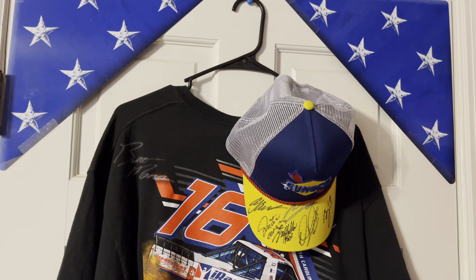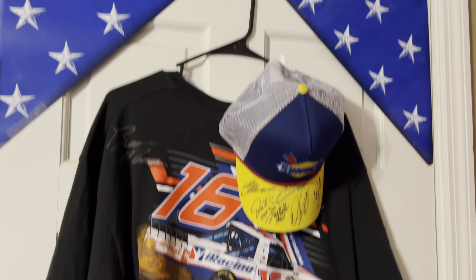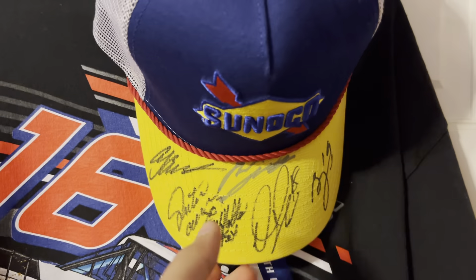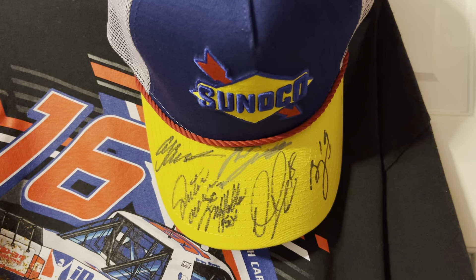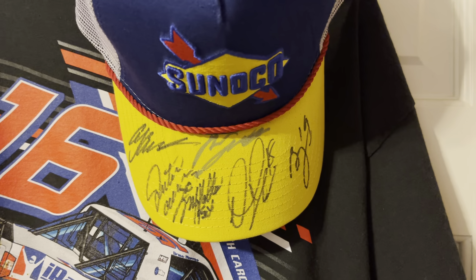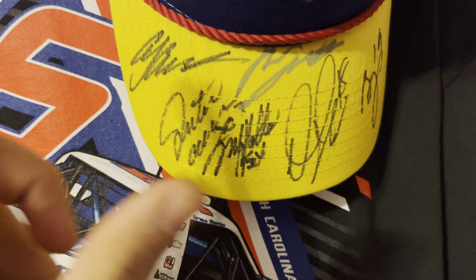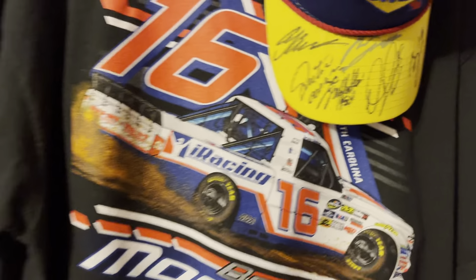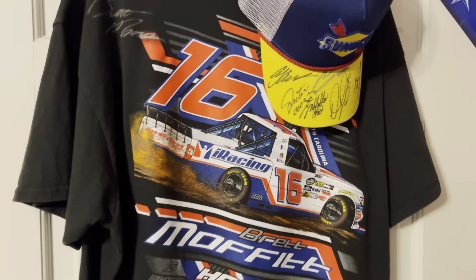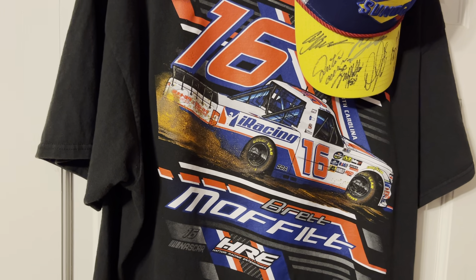The relevance is there are 13 folds in the American flag and that's what it should represent. Underneath it you got a Sunoco hat I got signed back in July of 2021 at the Quaker State 400 at Atlanta Motor Speedway. There's an AJ Allmendinger, Brandon Jones, Daniel Hemric, and a couple others. Right here I got a Brett Moffitt Eye Racing t-shirt — he drove this paint scheme at Eldora and I got him to sign it.